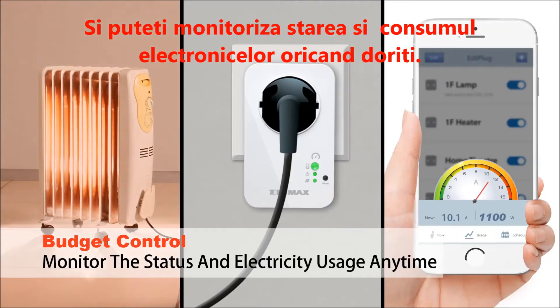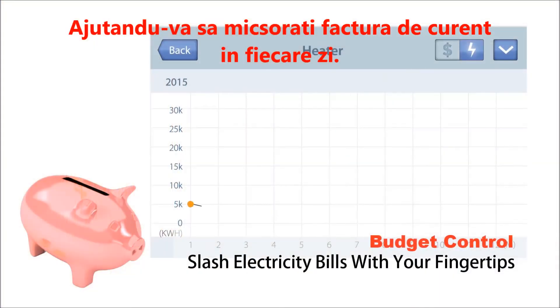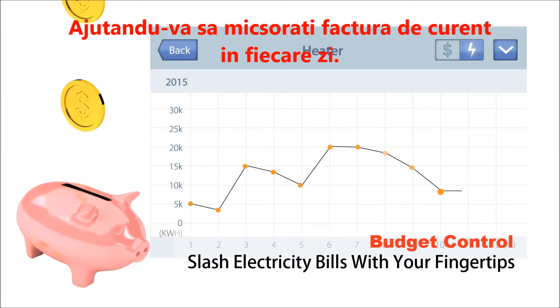And monitor the status and electricity usage of your appliances anytime, helping you to slash your electricity bills every day, right at your fingertips.